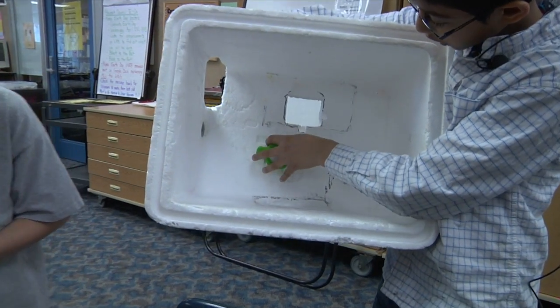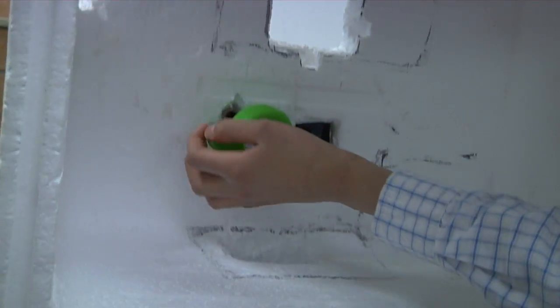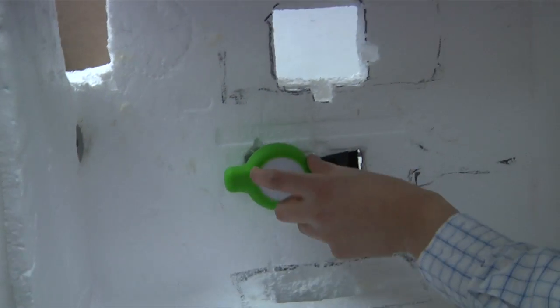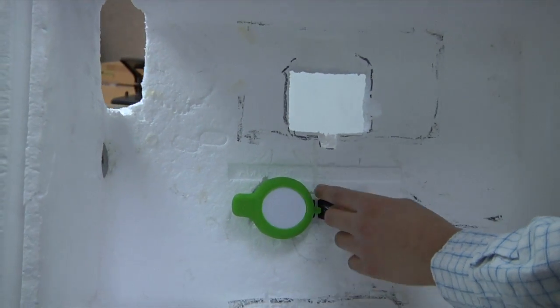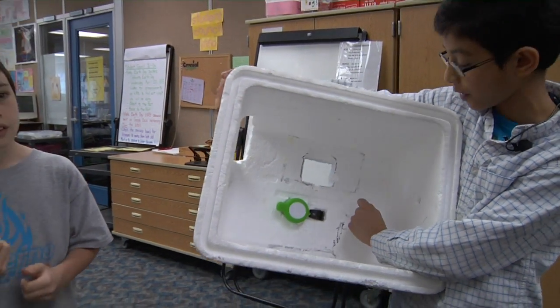We made these two slots here — there's one right here and one right there. This is our GPS, it's called a Pocket Finder, this is its case. It weighs very little — 0.09275 pounds — that's very light.